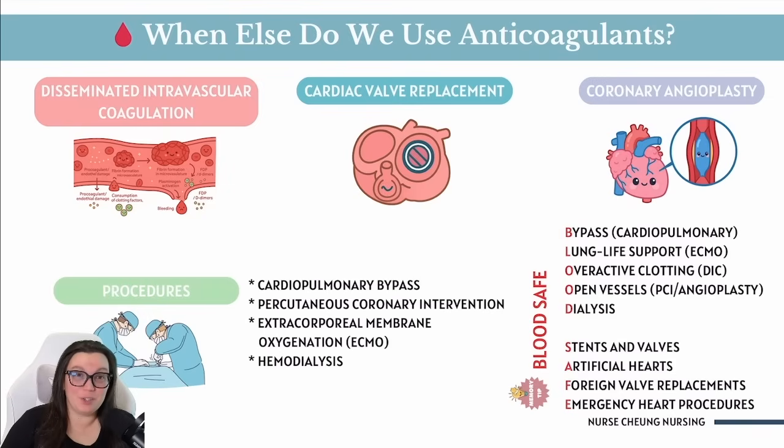Having worked in CVICU for many, many years, we see a lot with cardiac valve replacements as well. Typically, we see it with mechanical heart valves that are going to be implanted, and when they're implanted, they actually trigger clots since the body sees these mechanical heart valves as foreign. Anticoagulants are going to ultimately be used long-term to prevent stroke as well as any kind of valve blockage.